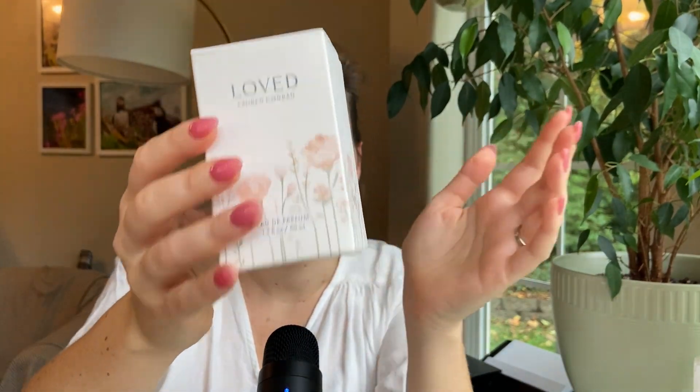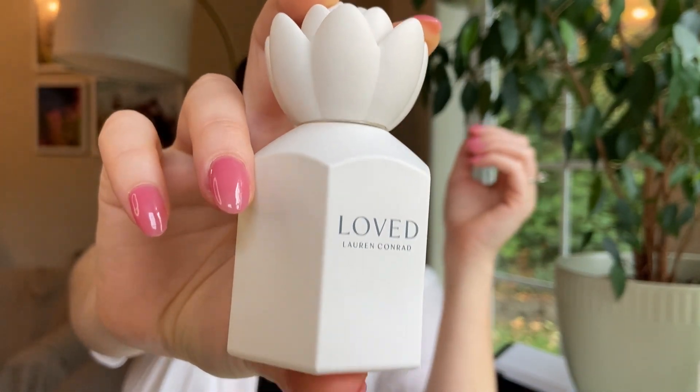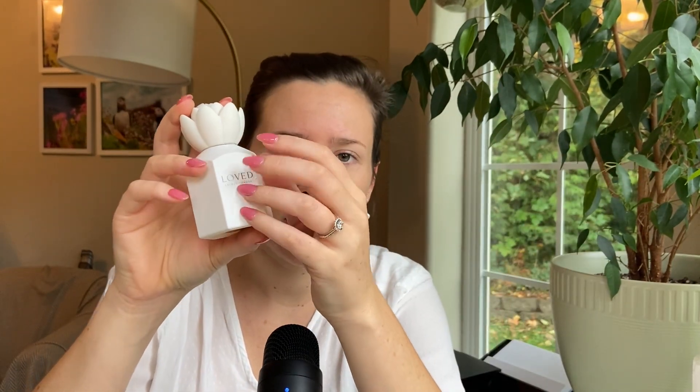I've seen that she has a clothing line, and I'm not sure she has other fragrances, but there's this one. I'll show you the bottle — this is what it looks like. I really do like the bottle. I'm a sucker for an opaque perfume bottle, one that's painted white or really any color. It also protects the liquid inside from UV damage, so there's that additional benefit.